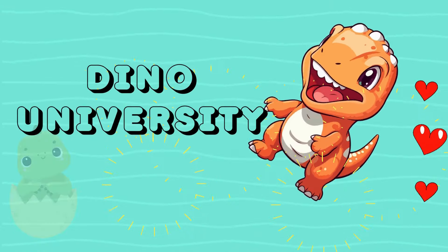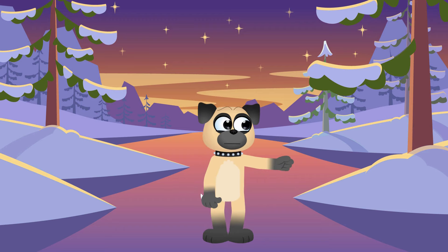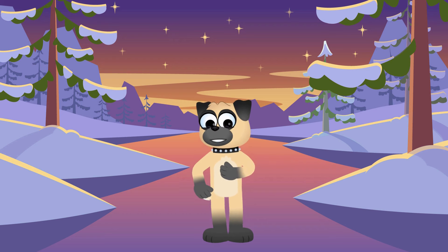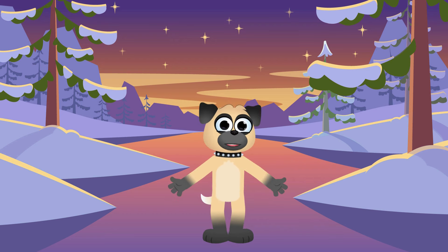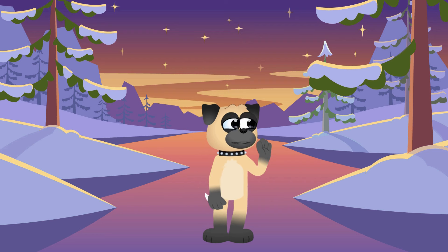Dino University! Hello there, all you cool kids! It's me, Hot Dog, your fun and friendly companion! Today we're heading somewhere much warmer, the wild and wonderful savannah, where the sun shines bright and the animals are oh so amazing!